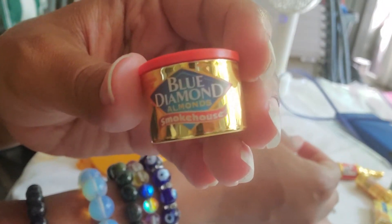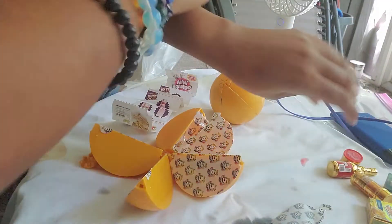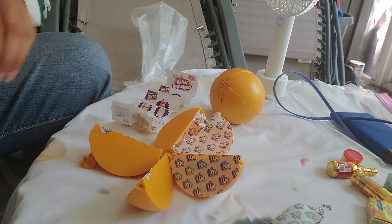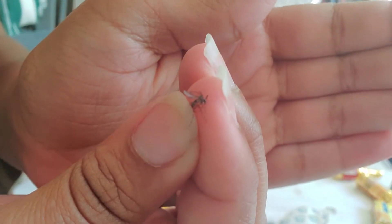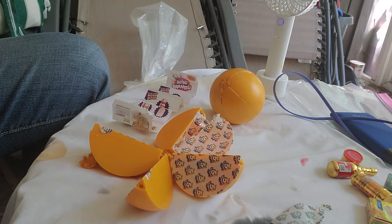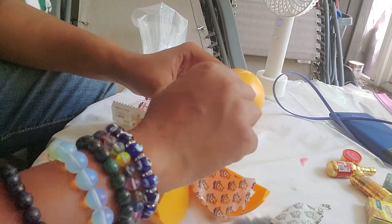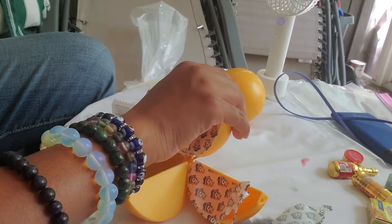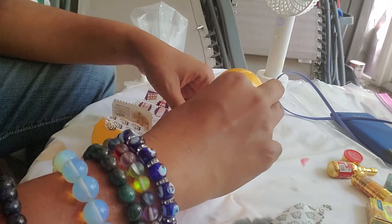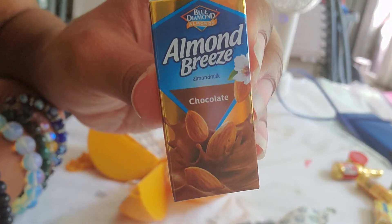Sorry guys, I have my fan going because it's hot in Florida right now. Freaking mosquito bit me. This is what you deal with in Florida — you deal with hurricanes and free mosquitoes. Ooh, that almond-based chocolate. Cool.